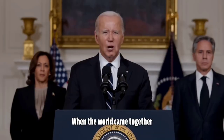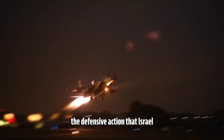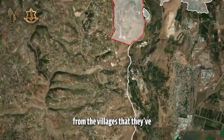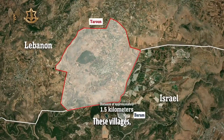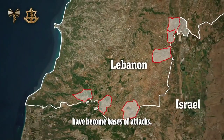When the world came together and said that October 7th can never happen again, the defensive action that Israel has been taking against Hezbollah fulfills that promise. Hezbollah planned to launch their October 7th attack from the villages that they've been building their forces in for the last two decades. These villages, which are just across the border from Israel, have become bases of attacks.